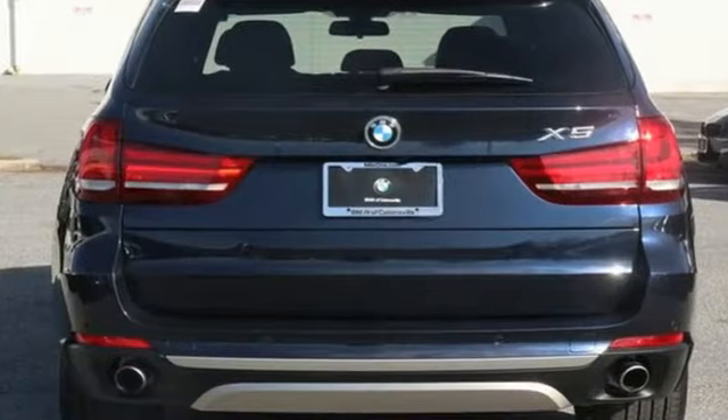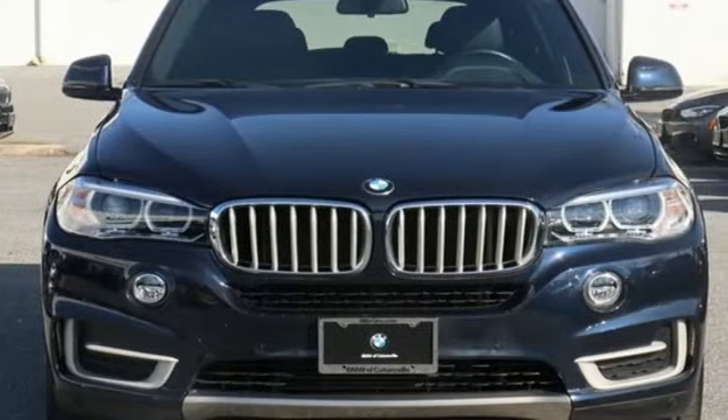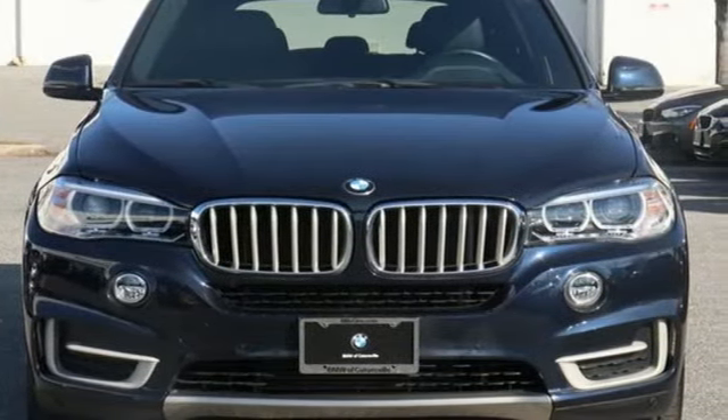Built for those who don't compromise on quality or driving pleasure, built to be a BMW. The time is now — see it for yourself today.